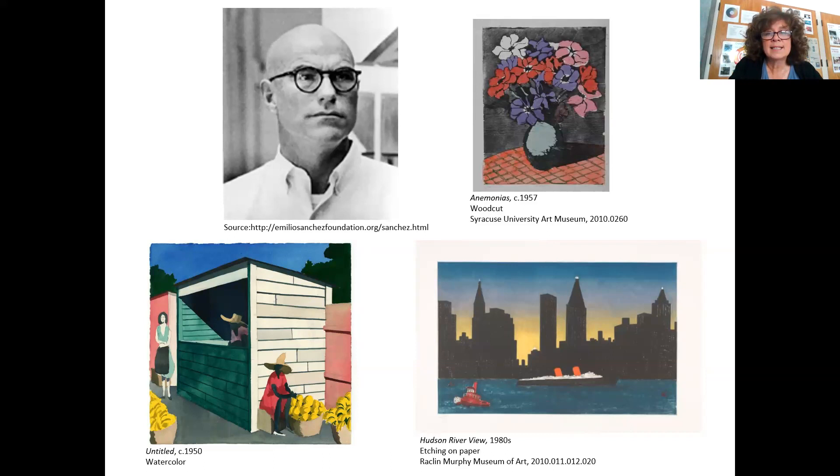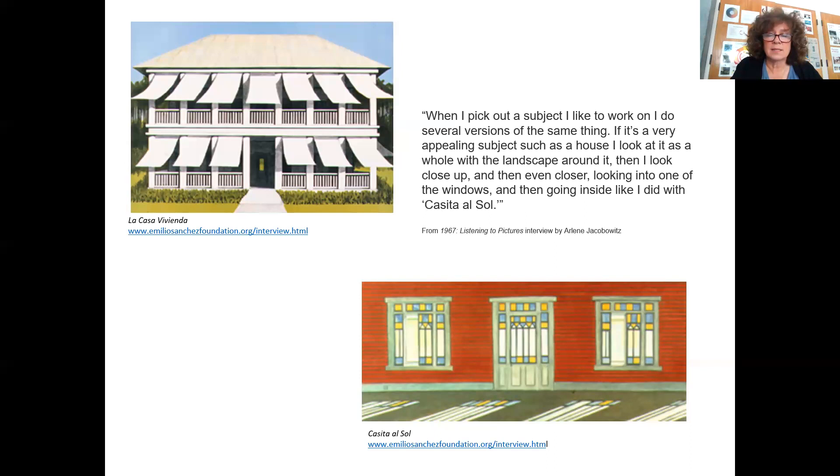He continued to travel throughout the Caribbean. He liked to take photographs, studying the form of things, how light and shadow play off each other, and really absorbing the colors of the Caribbean. Throughout his career, he would paint still lifes, storefront scenes of New York and Little Havana in Florida, New York skylines, and views of the Hudson River. But what he's probably most famous for are these houses, these angular geometric type structures.